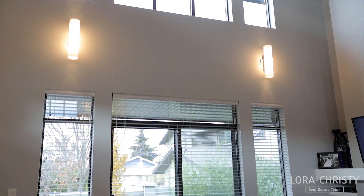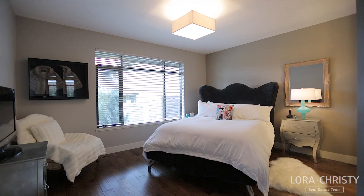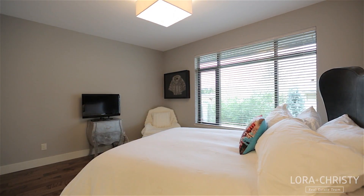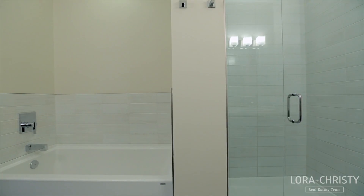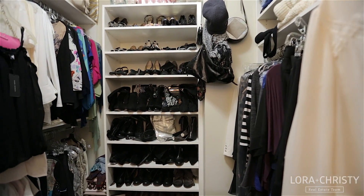Sliding doors lead to the back patio space, and just behind the living room we come to the main floor master bedroom retreat. This spacious master features large windows and a spa-like en suite with dual vanities, a tile shower and relaxing soaker tub, a separate water closet, and a large walk-in closet with custom designed built-ins.